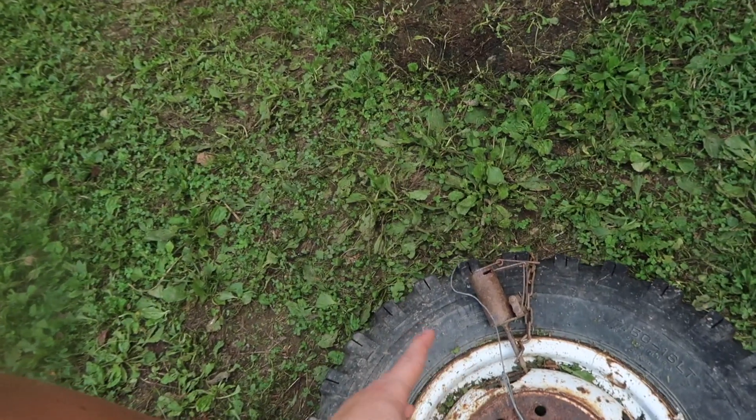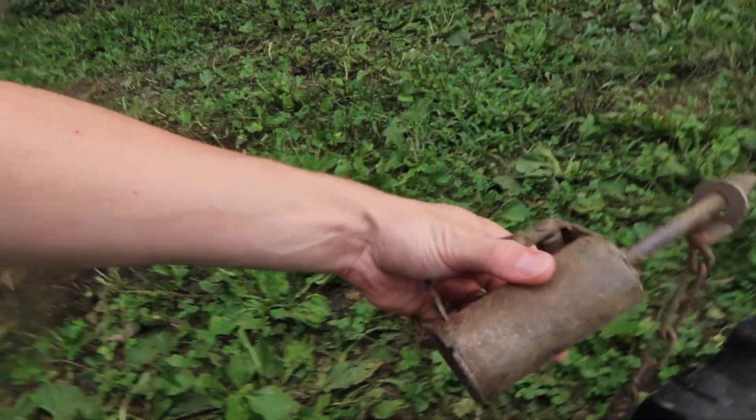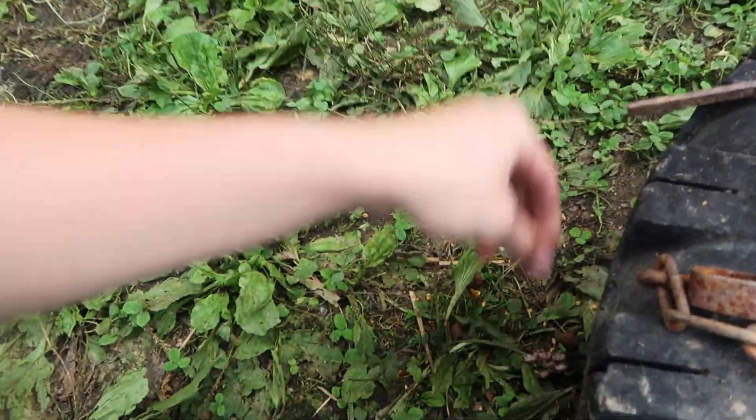But if you're looking at the trap, you're like, well, nothing came here, nothing was here last night - you would be wrong. And before I show this to you, I do want to let you know this happens sometimes. This is just part of it. There's a possum foot just came out, kind of casual. Just a foot.